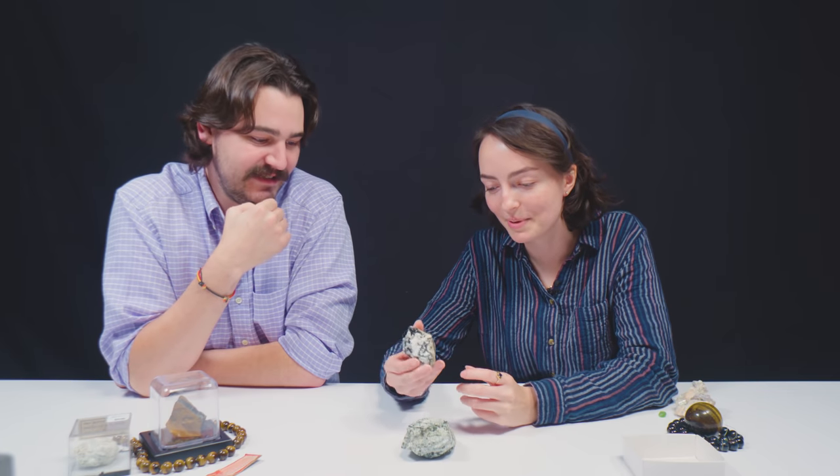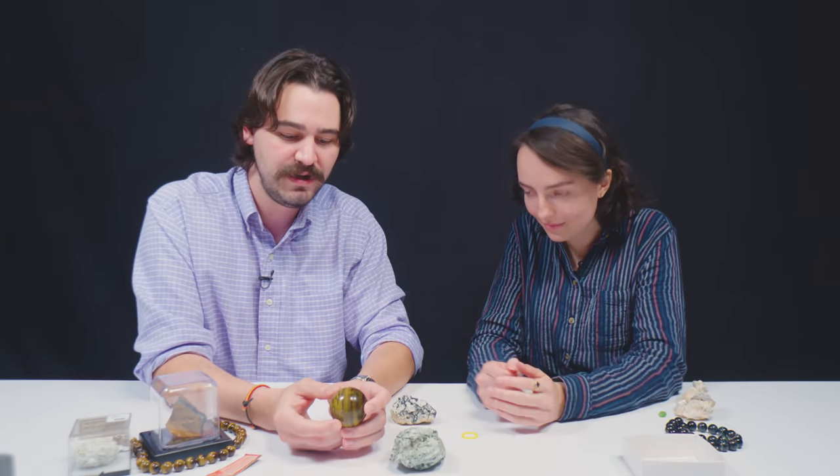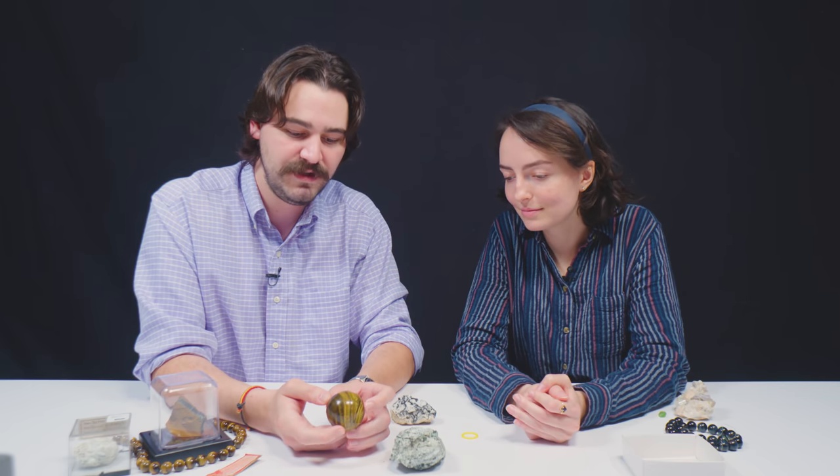Have you got a favorite from today that you want to give the viewers a closer look at? I really like this piece — the difference between the hornblende and its matrix rock is just really cool. I choose the tiger's eye sphere because it's classic, and I really want to give you guys a chance to look at it from different angles because it flashes pretty dramatically in a couple of spots.